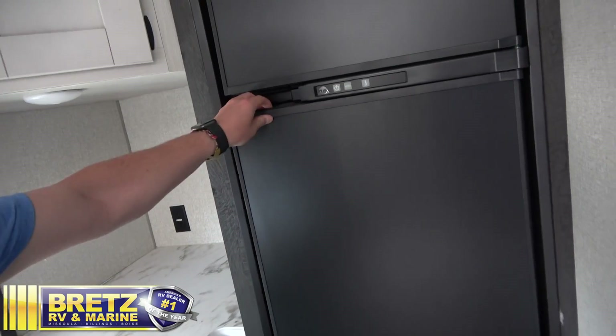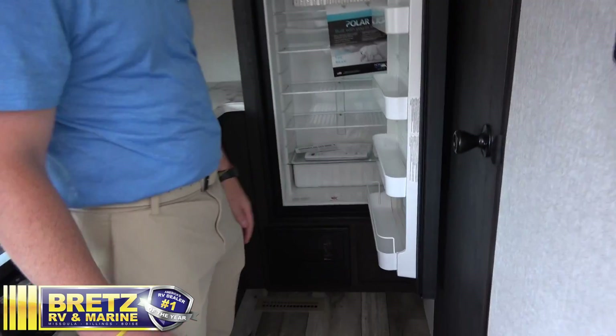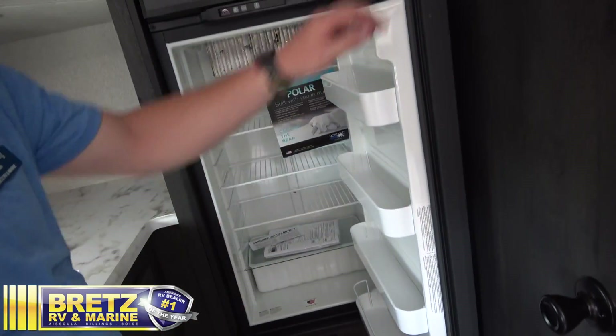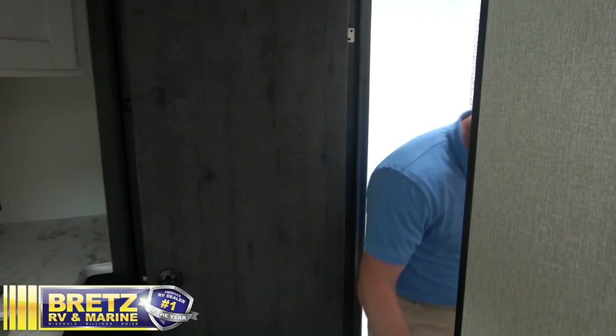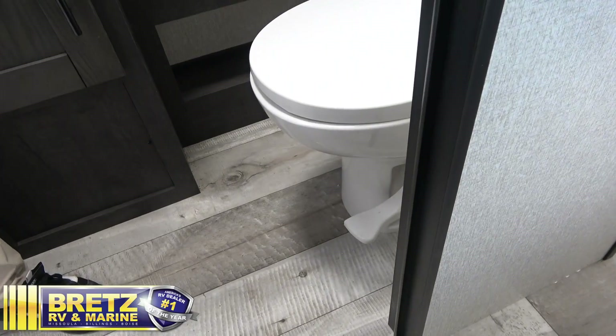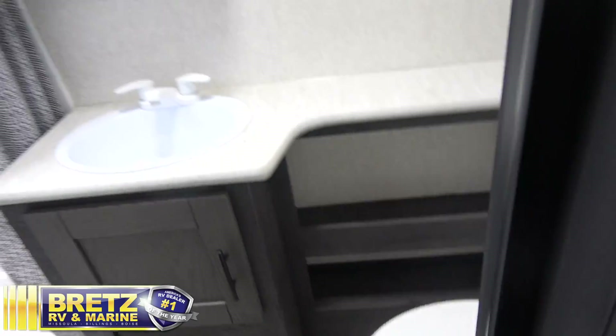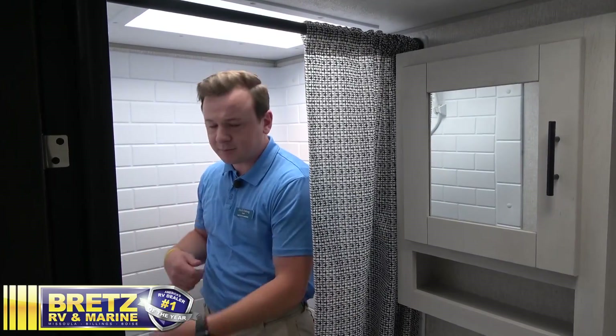Next thing we'll take a look at here is our eight cubic foot fridge — lots of space for this couple's camper, so you could be out there for quite some time. Big bathroom setup. One thing that's really cool about these — we've got our porcelain toilet here. I fit pretty comfortably in the shower, and they added a skylight so you've got lots of extra space to maneuver while you're in here.